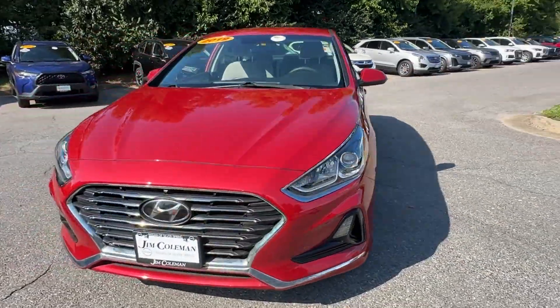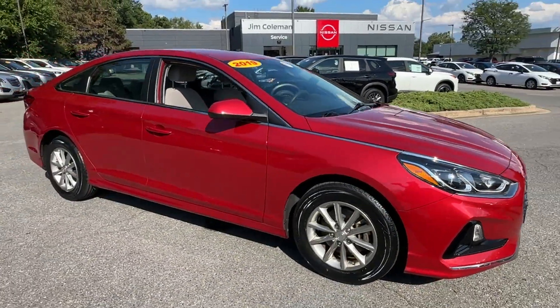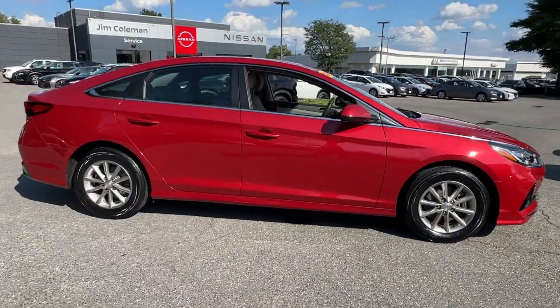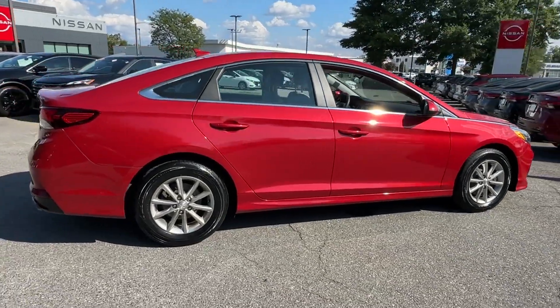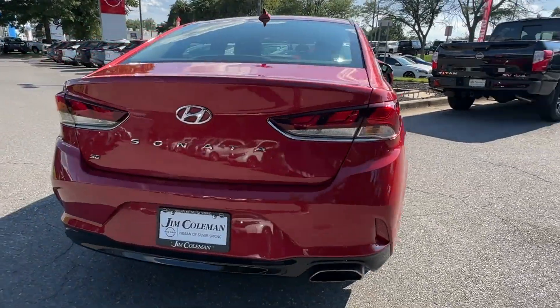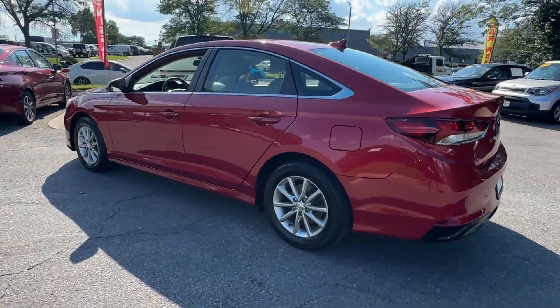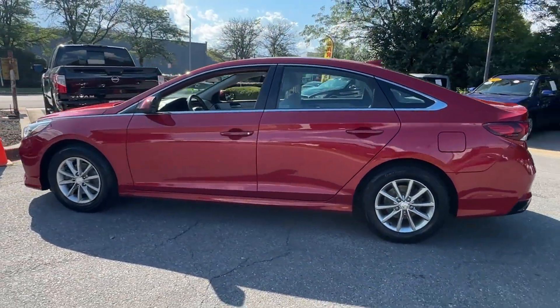2019 Hyundai Sonata with less than 44,000 miles on the odometer. This sedan combines safety and comfort with style and performance, delivering power along with tons of features such as cross-traffic alert, blind spot monitor, and backup camera.